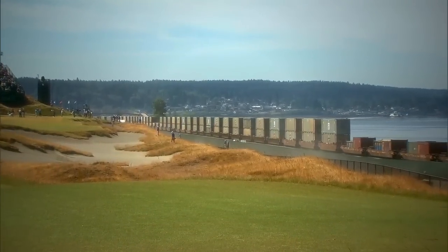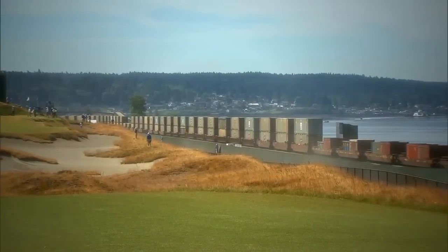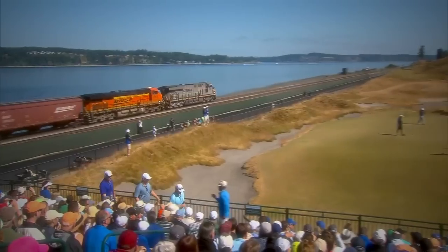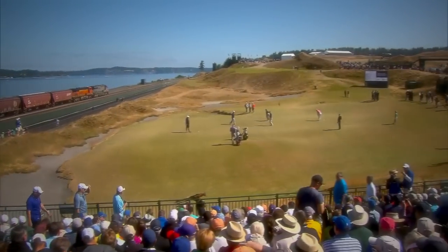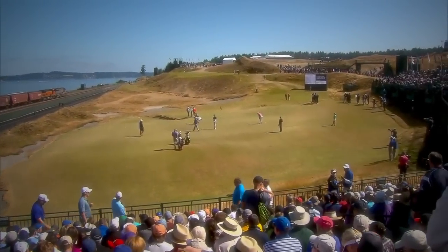By the way, did we mention the runaway freight train a hole later at 16? They definitely don't mind honking their horn — or whatever you call it on a train. The question is, whose title charge might it derail? I'm going to try not to hit them, but if we can stay away from that, that'd be great.